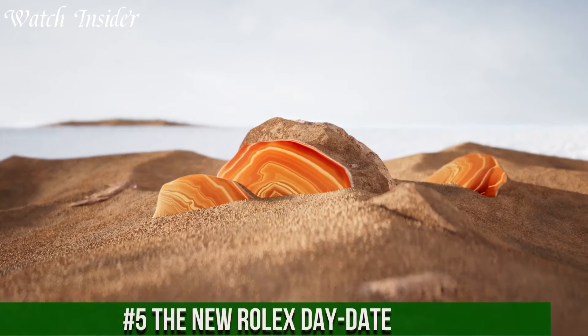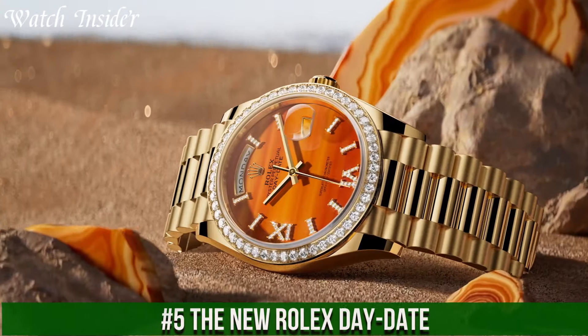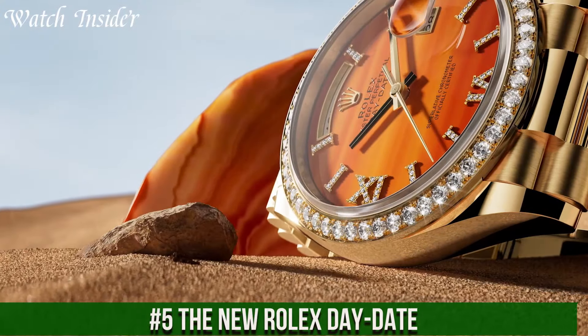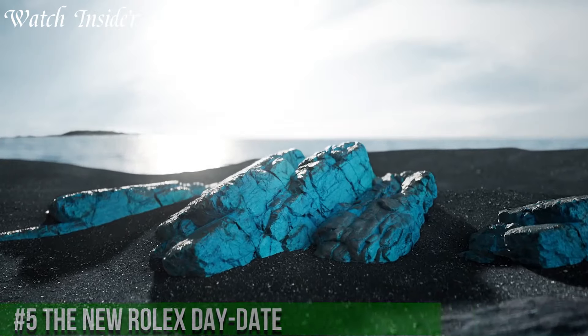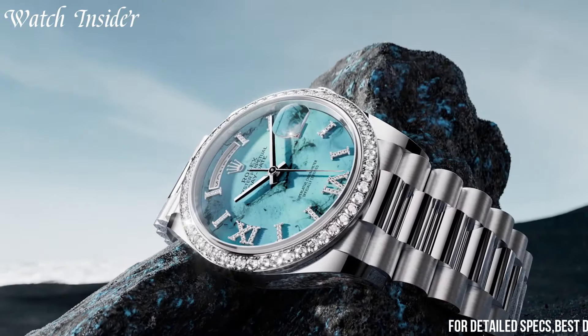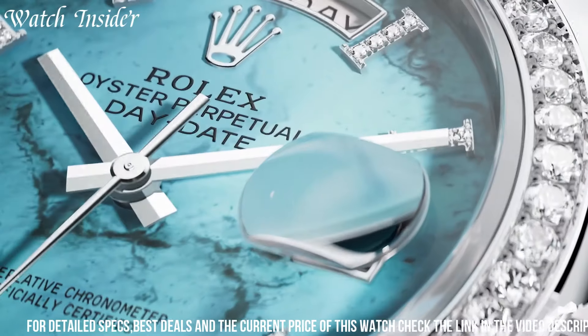Number 5: the new Rolex Day-Date — a timepiece that epitomizes luxury, prestige, and horological excellence. The Day-Date, also known as the President's Watch, has been a symbol of success and accomplishment since its introduction in 1956.